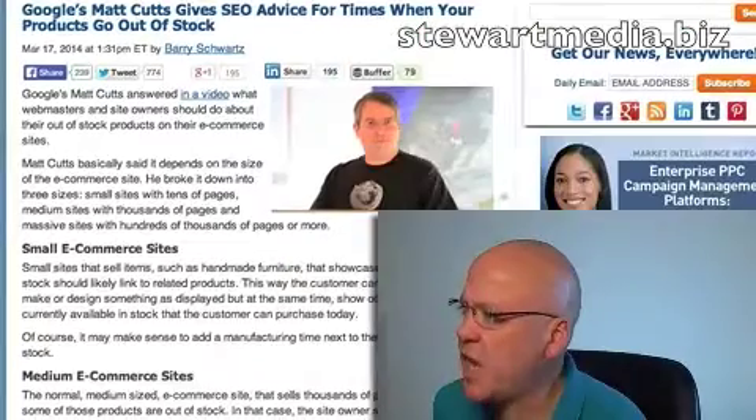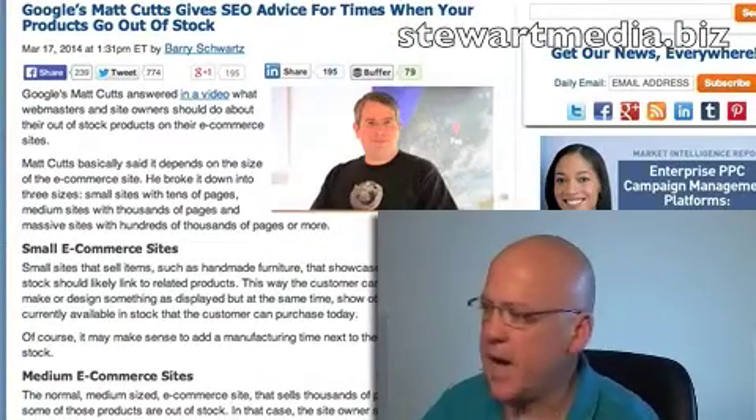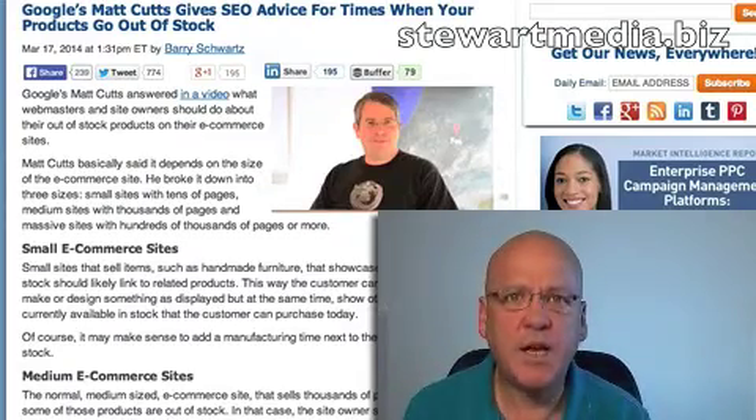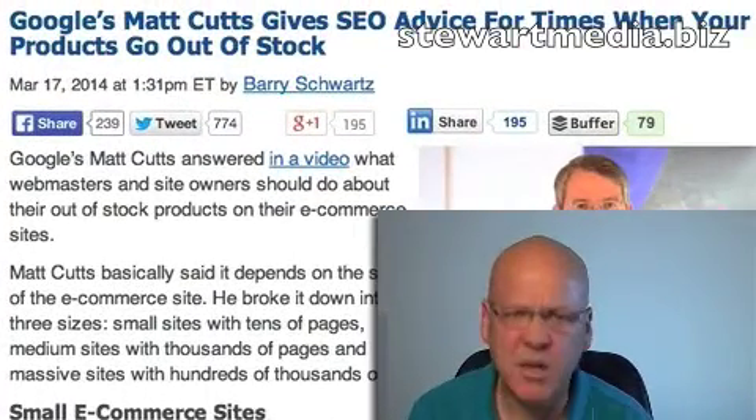Anyway, here's a funny thing. What I wanted to talk to you about today is a video that Matt Cutts posted just over a month ago, and Search Engine Land did a great article on it, and it's about things to do if you've got an e-commerce site and stuff goes out of stock.